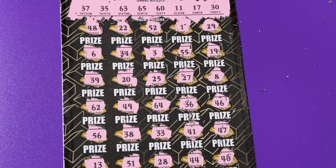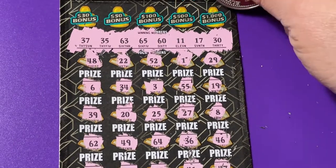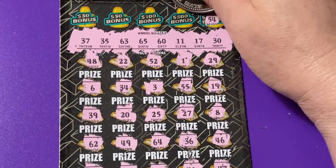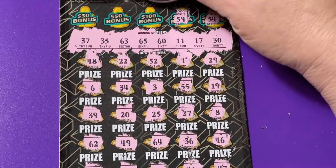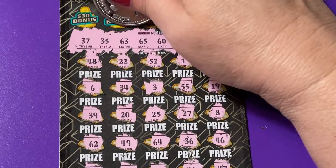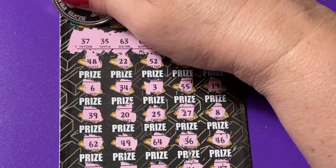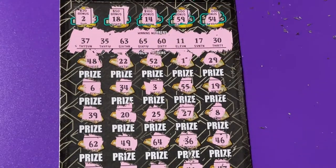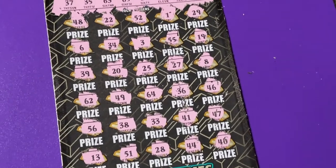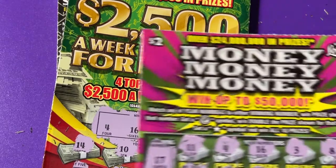The only thing that can save us would be the bonus. Let's see if we have anything in the bonus. There's a 54, 59, 14, 18 — we need a 17 and a 2 — I don't see it. So ticket number 14 let us down. That is another bust session.